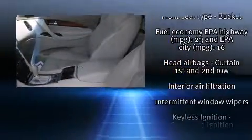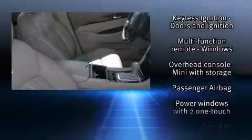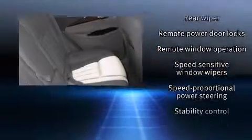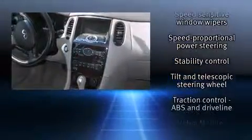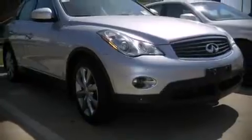Take assurance in side curtain airbags providing head protection in the event of a severe collision. It also arrives with a Carfax history report indicating just one previous owner. A test drive is waiting for you — call now to schedule an appointment at our dealership.